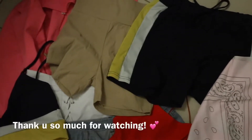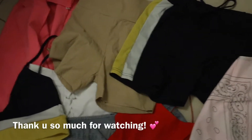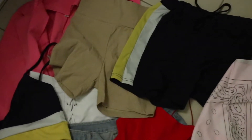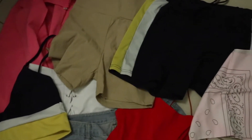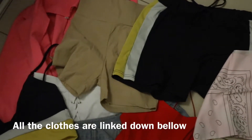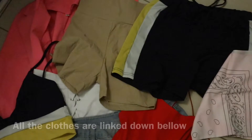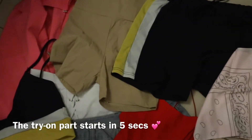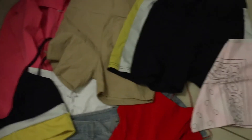Hey guys, I hope you're doing well. Today I'm going to show you a few looks you can wear when it's hot but you still want to look sexy. These are outfits you can wear with no accessories in summertime when it's hot and you don't want to spend too much time picking your outfit. Let's see these looks.